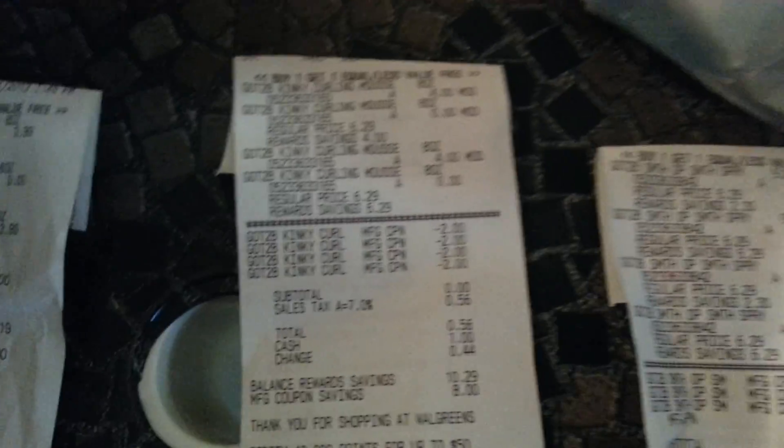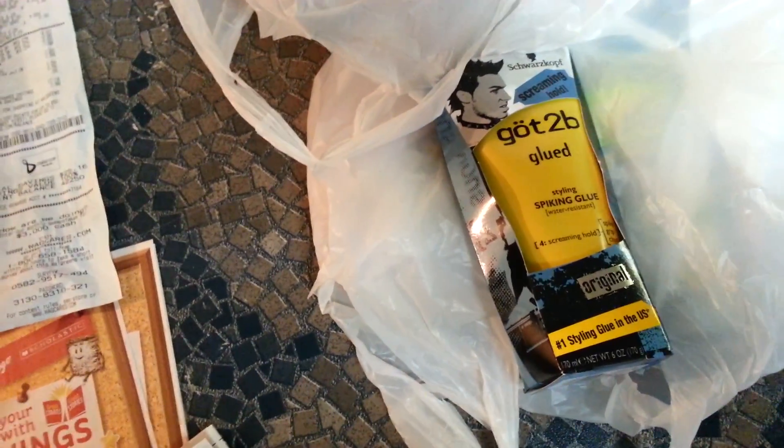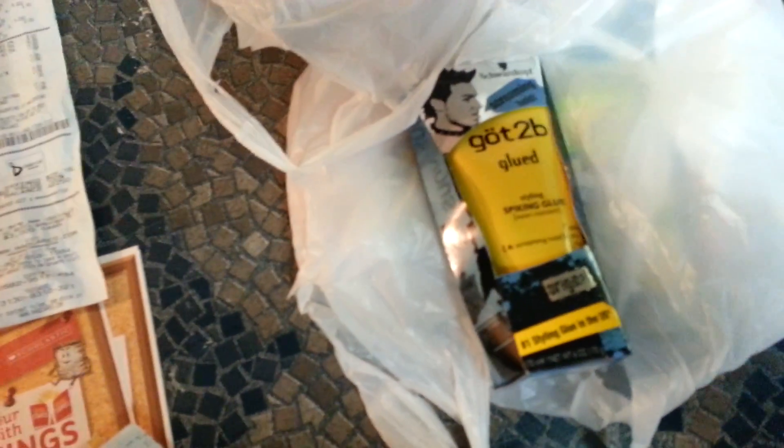At the other store, as you guys can see, they put the coupon down to $1.98 — but she wouldn't do that at all. I told her that's coupon policy and she wasn't having it, so I left. I called the 1-800 number and they said I was right — they should be able to do that — but the manager was not having it.